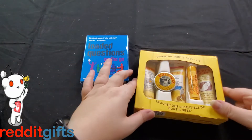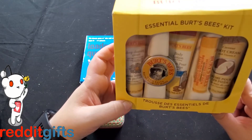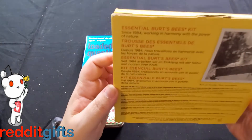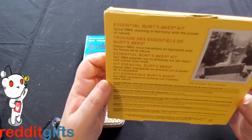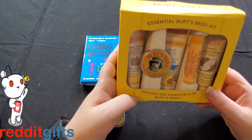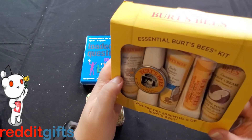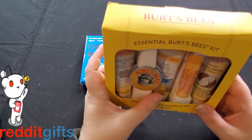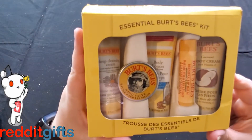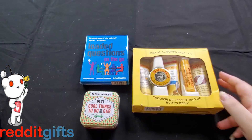David said he can best imitate his own voice. There's also an Essential Burt's Bees kit with five different things: hand salve, deep cleansing cream, body lotion, lip balm, and foot cream. That's an interesting range — from lip balm to foot cream.